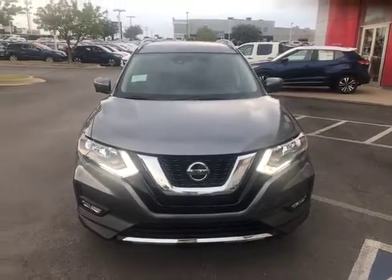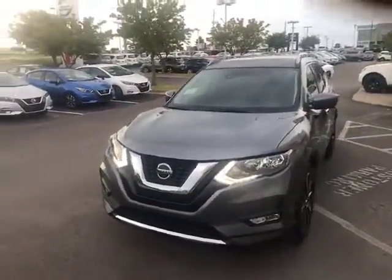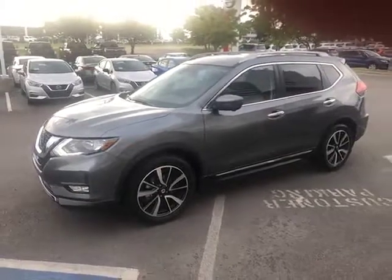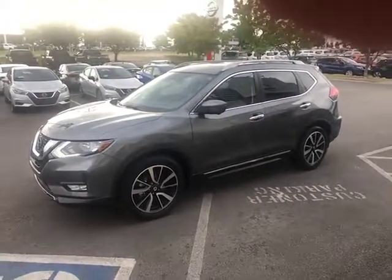So if you have any questions or you want to come in and test drive it, please give me a call. My name is JC — just ask for JC. My number is 918-902-3149. We've got some great rebates and discounts on the Rogue. Look forward to talking to you.